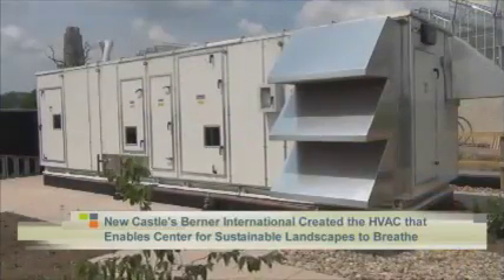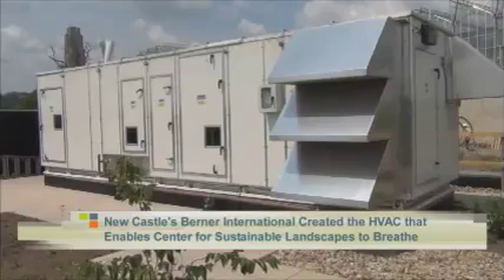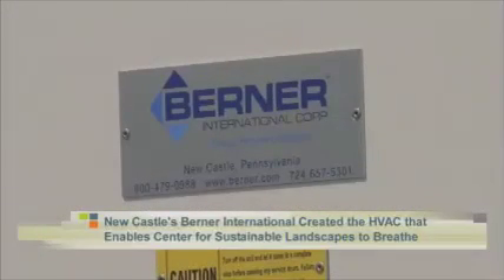Why don't we talk a little bit about what your companies do and then your contributions to the Center for Sustainable Landscapes. Georgia, you're the HVAC person, right? I am, and we're actually not in the HVAC business like Lennox or whatever — this is a very special unit, specially designed for Phipps. It has three ways of controlling the temperature within the building and the amount of fresh air we bring in.